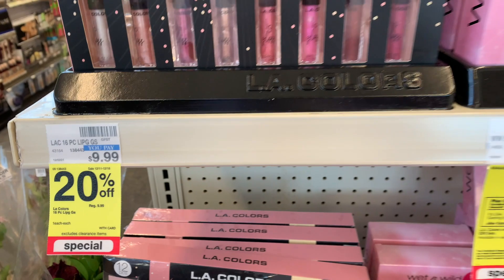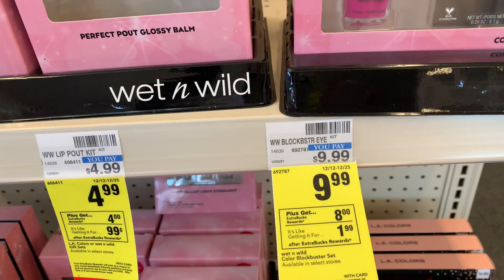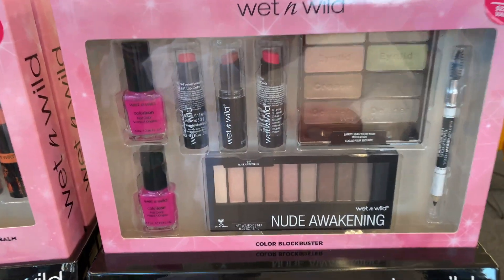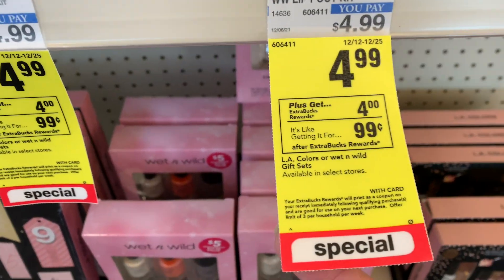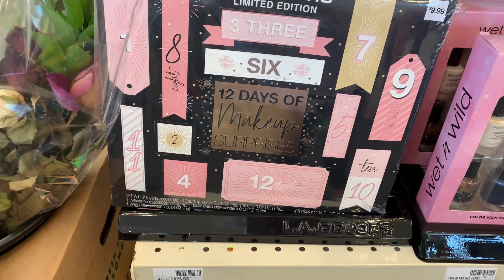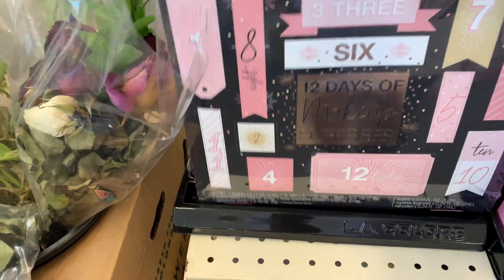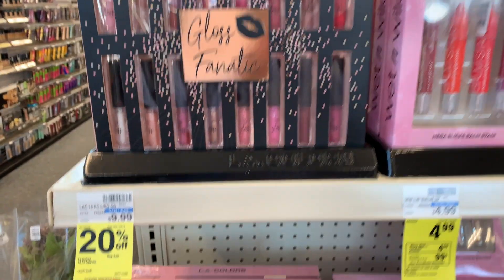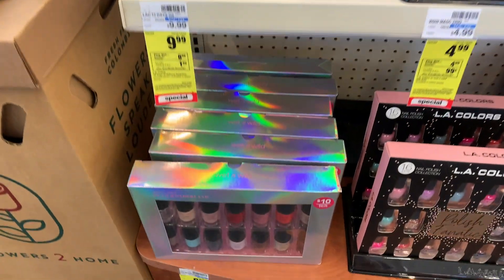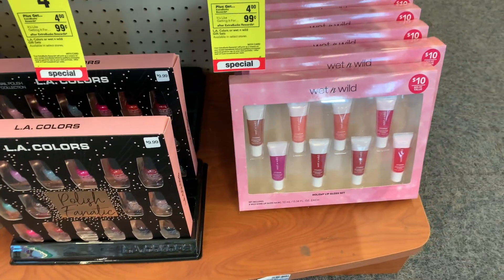I'm going to a different store today, but they had the gift sets. I'm not going to pick up any today, but the big one is $9.99 and when you buy one you get an $8 extra buck, so that would be $1.99. The little ones are $4.99 and you get back a $4 extra buck, so those are 99 cents. My store was full of them. The first one was 20% off, so watch out — it might not produce an extra buck.